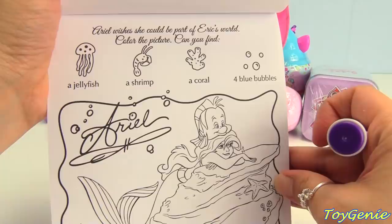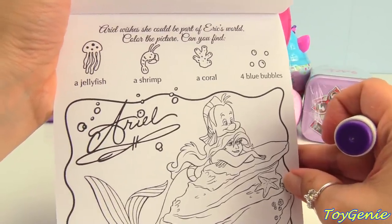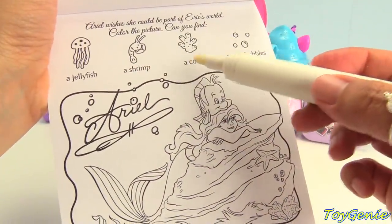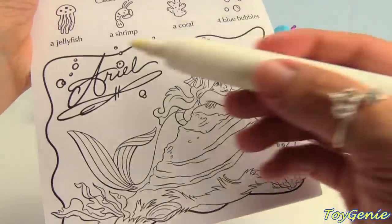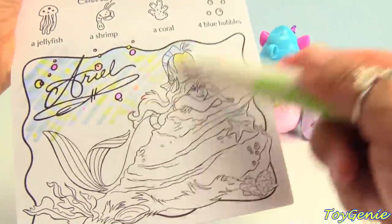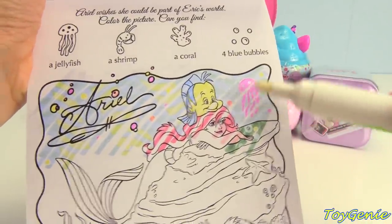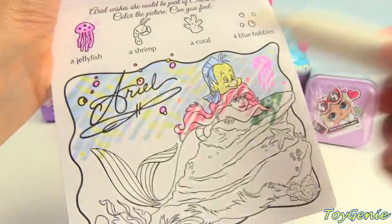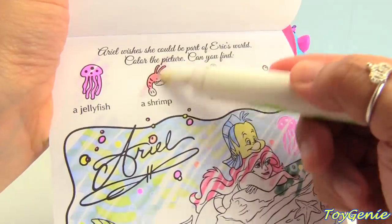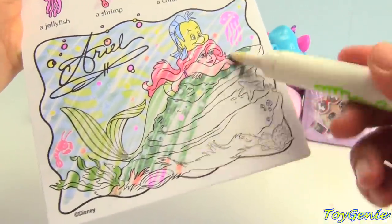This page says Ariel wishes she could be part of Eric's world. Color the picture. Can you find a jellyfish, a shrimp, a coral, and four blue bubbles? Let's color it in. Here's Flounder. I see the jellyfish — pink jellyfish! Let's look for our shrimp — red shrimp. We need to look for a coral and four bubbles.